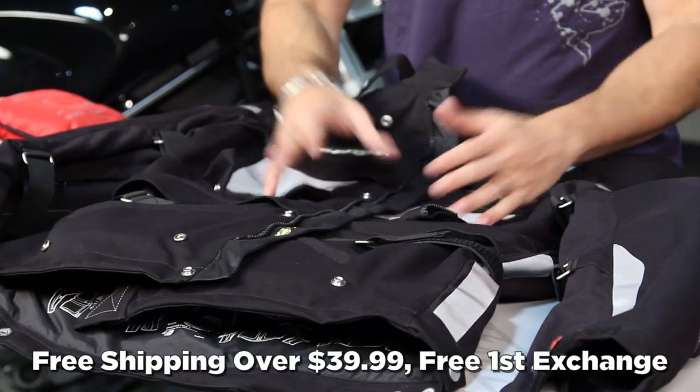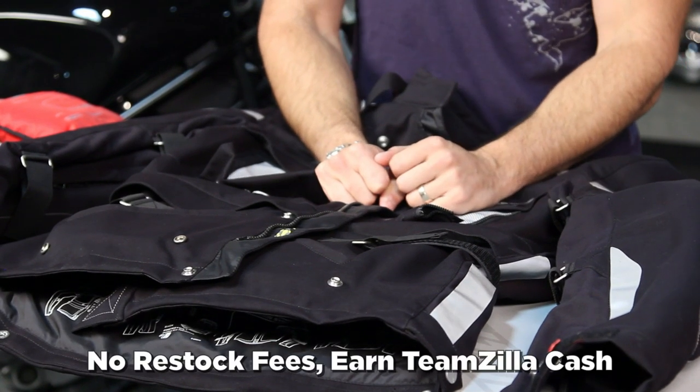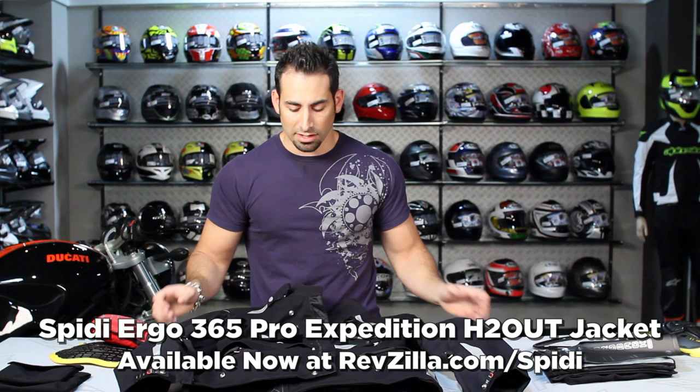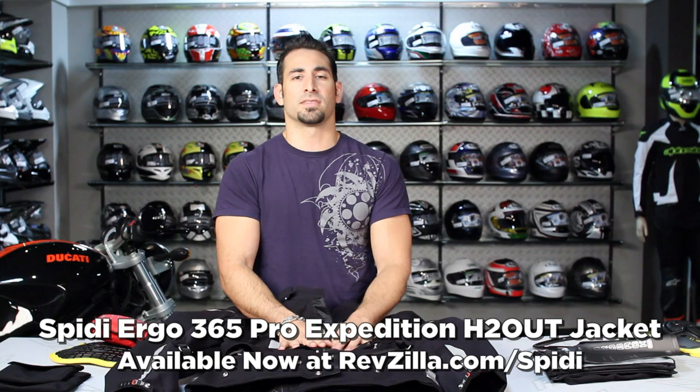As always, orders over $39 ship free, exchanges are free, no restock fee if you need to send it back, and you can earn TeamZilla cash applied to every order over $100 by continuing to shop with us. Thanks for watching our detailed breakdown of the new Speedy Ergo 365 Adventure Touring Jacket, available at RevZilla.com slash Speedy. I'm Anthony — we'll see you next time.